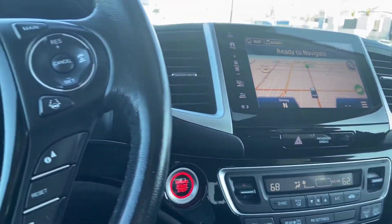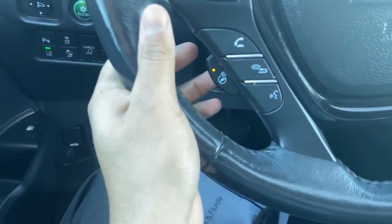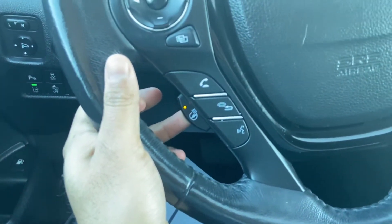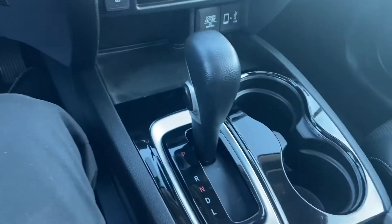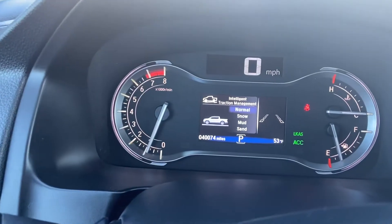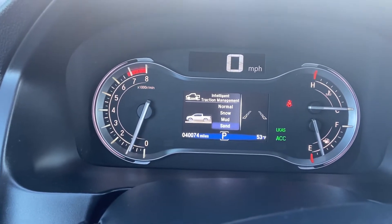This car is a spectacular car. On those cold mornings, it does have a heated steering wheel, which is great and always does well in the snow. This car also has four different traction modes: normal, snow, mud, and sand.